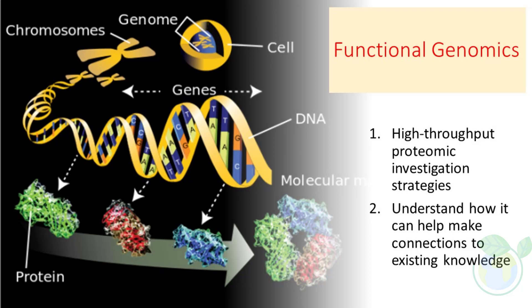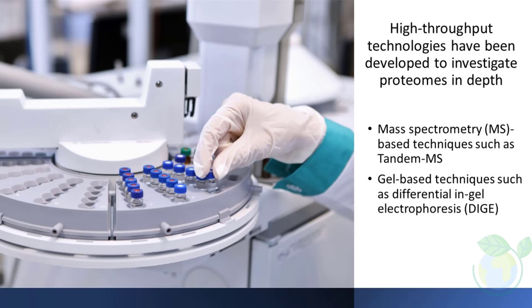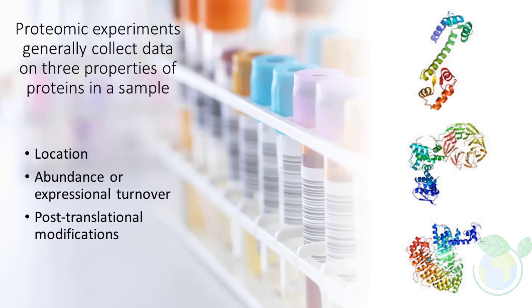Databases are crucial for organizing and preserving this data. Proteomic experiments typically collect data on three properties of proteins in a sample: location, abundance or expressional turnover, and post-translational modifications.